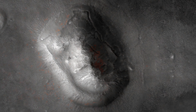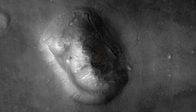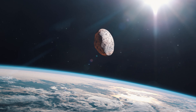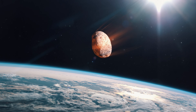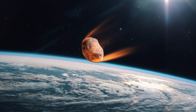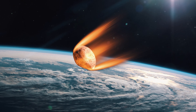One of the most famous images taken of Mars by the Viking 1 orbiter in 1976 showed a formation that looked like a human face, leading to widespread speculation about its origin. Later, high-resolution imaging and analysis showed it was a natural rock formation. Over 100 meteorites found on Earth are believed to be from Mars, ejected from the planet's surface by powerful impacts, and are invaluable for studying Mars' geology and atmospheric history.